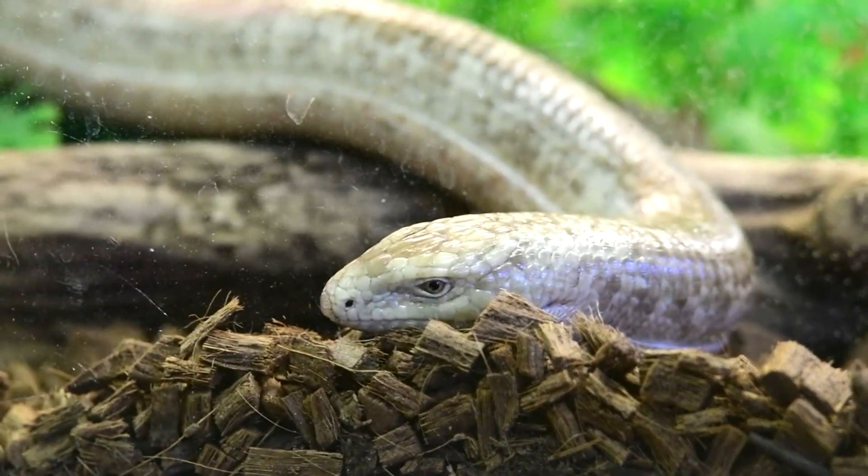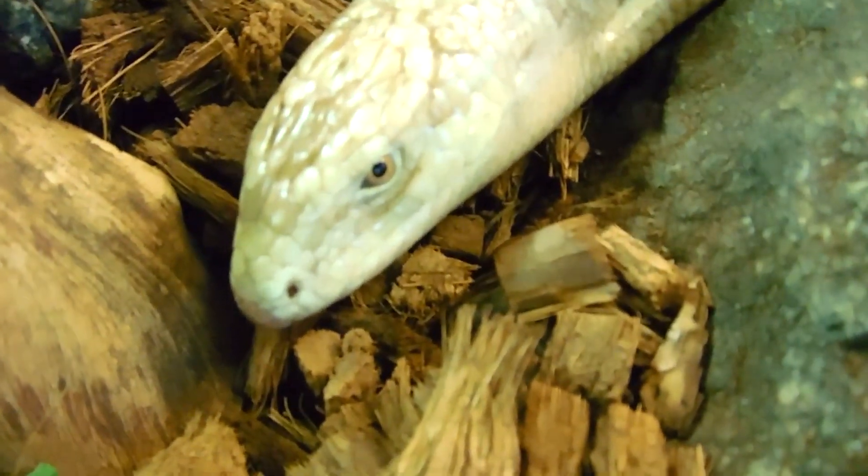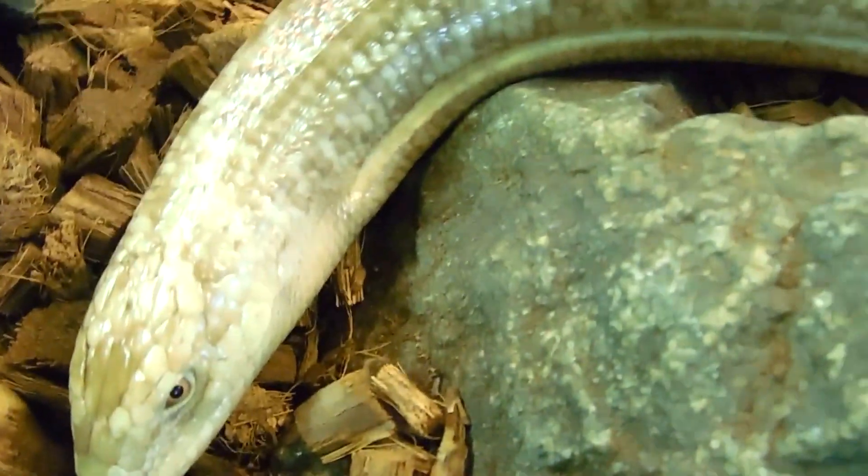Can you guess what kind of animal he is? Did you guess snake? That's what most people guess. I even thought he was a snake when I first met him. If you said lizard, pat yourself on the back. Scapelli is a glass lizard, or legless lizard.